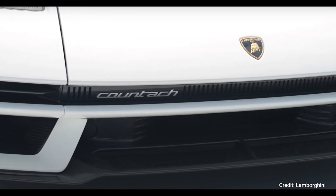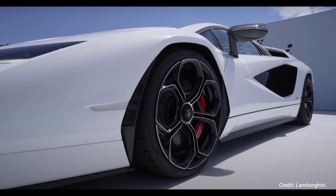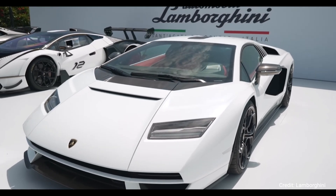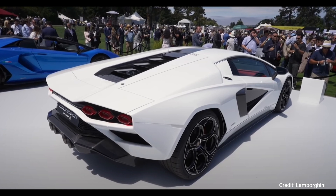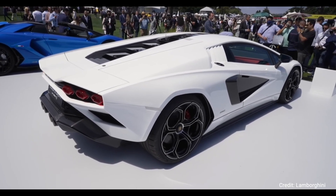Finally Lamborghini has unveiled the limited production Lamborghini Countach LPI 800-4 as a celebration of 50 years since they released the original Countach. Countach has a very important role in the history of Lamborghini — it was the car that put Lamborghini on the map.